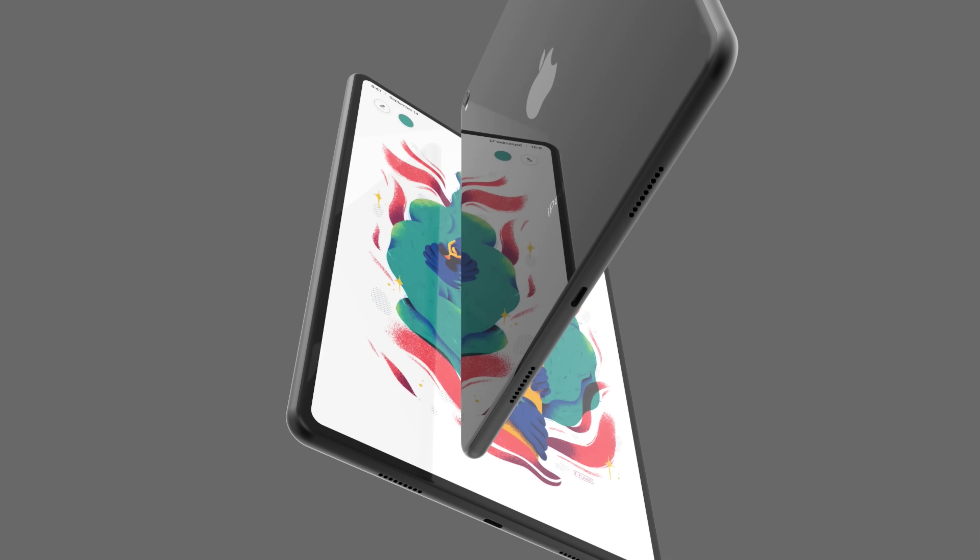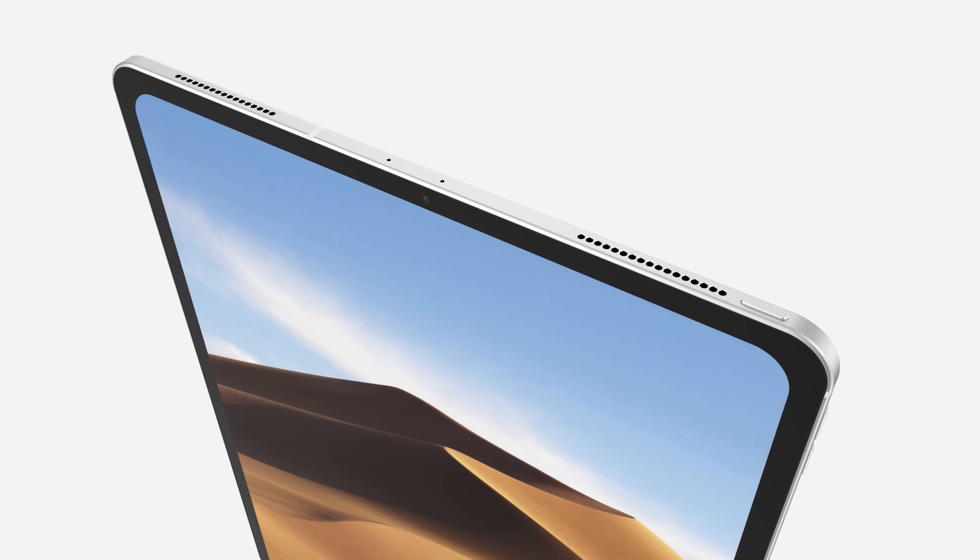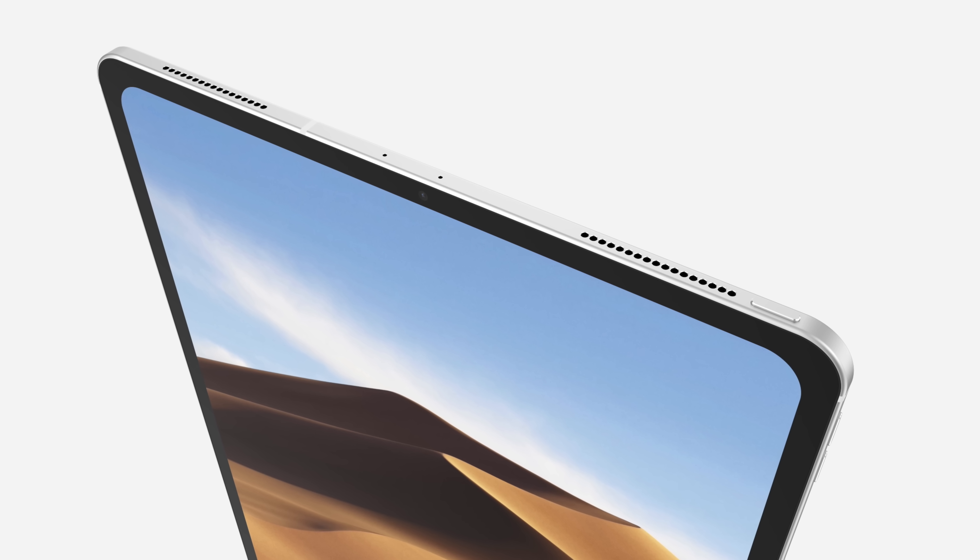The 2018 iPad Pro is one of my most anticipated devices, second to the Apple Watch Series 4. By far one of the best Apple products in the last five years, and the iPad Pro is going to be an absolute beast — one of the biggest jumps in processing power ever for an Apple product. It's going to look futuristic with a completely revamped interface, so it's going to be a huge upgrade for everybody, even for the 10.5 inch model owners.